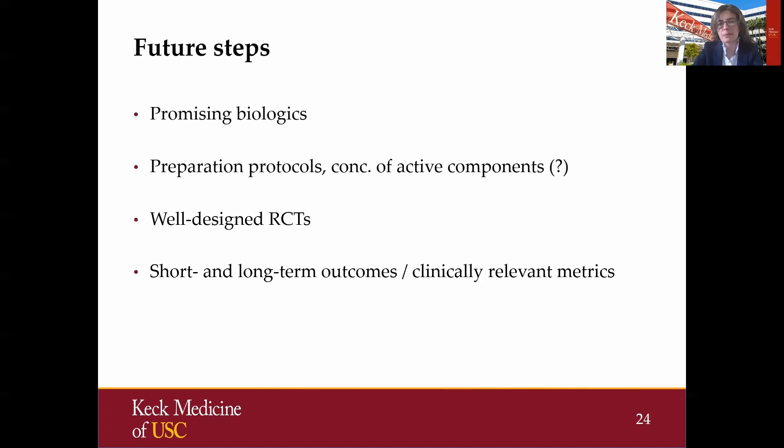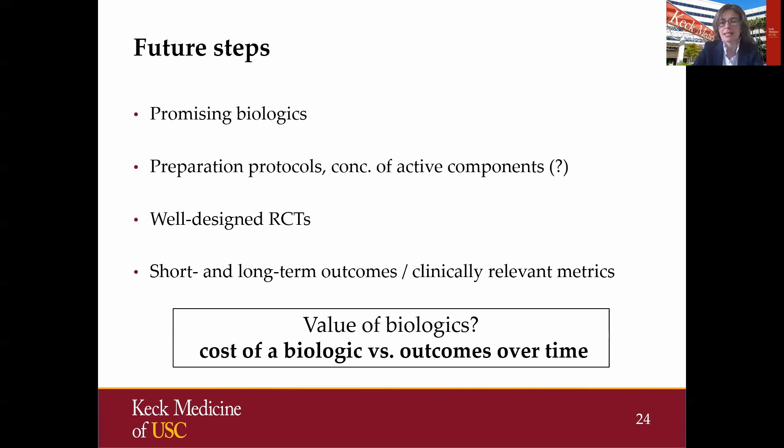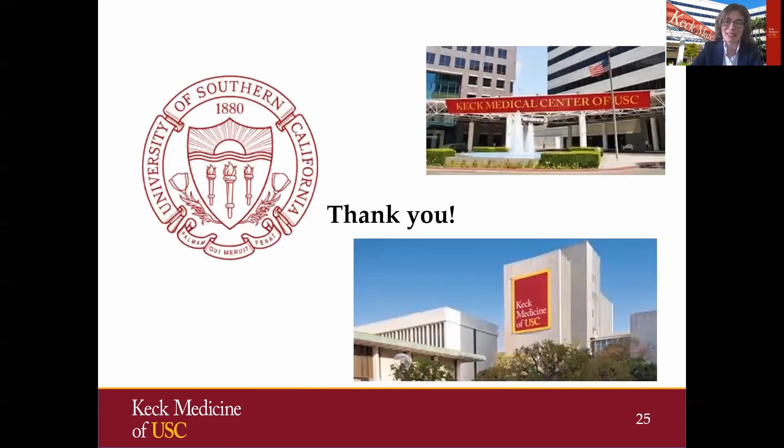As future steps, I truly believe that these biologics are very promising, but we still have to improve preparation protocols, concentration of these agents, and look at clinically relevant metrics in short and long-term outcomes. And as I started this presentation with costs, I think it's important to look at the value of biologics — really look at the cost of biologics versus outcomes over time. With that, I would like to thank you all.